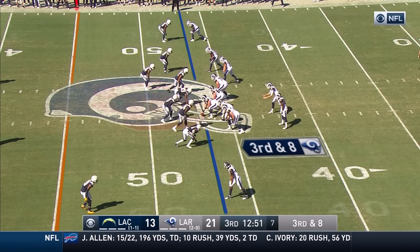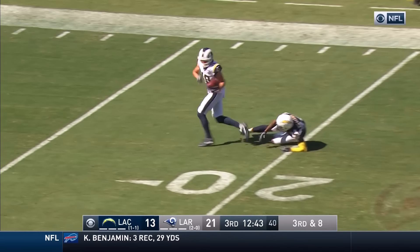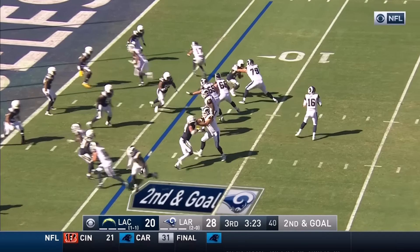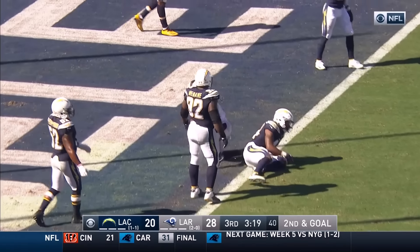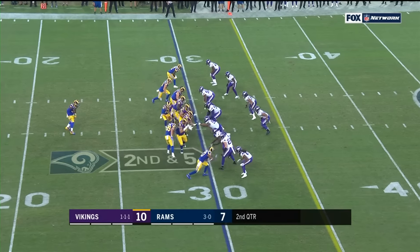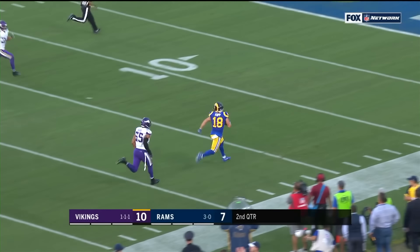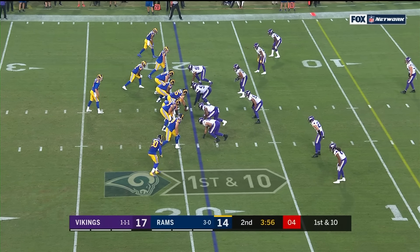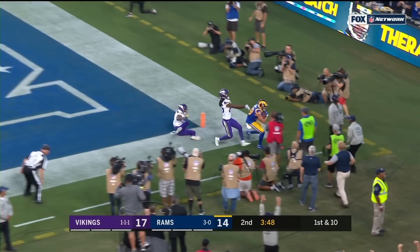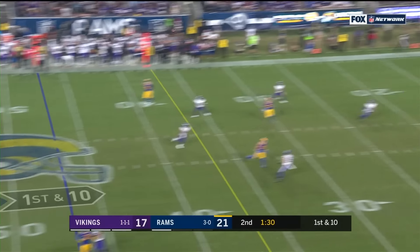Goff — a strike — Robert Woods. Third and eight, looking at a dime package from the Chargers. Goff steps up, has the rush, unloads downfield — fighting Cooper Kupp breaks away, touchdown Rams.